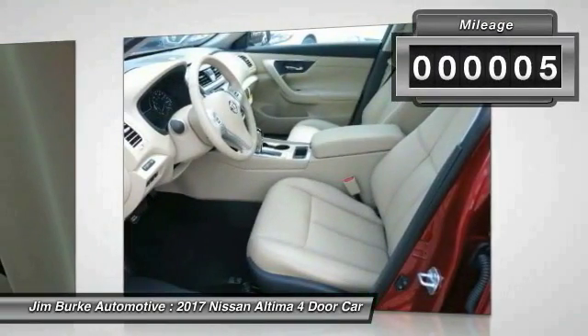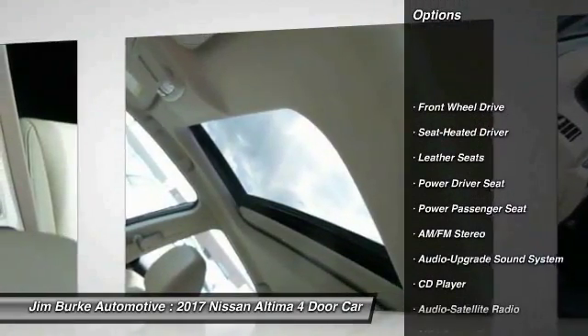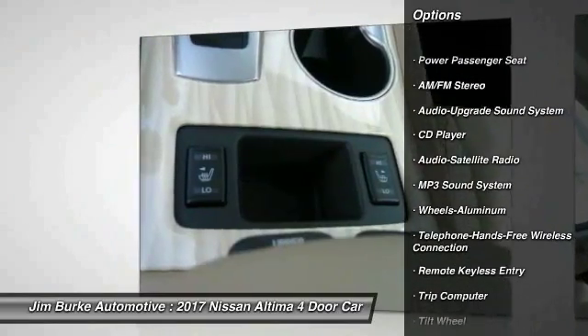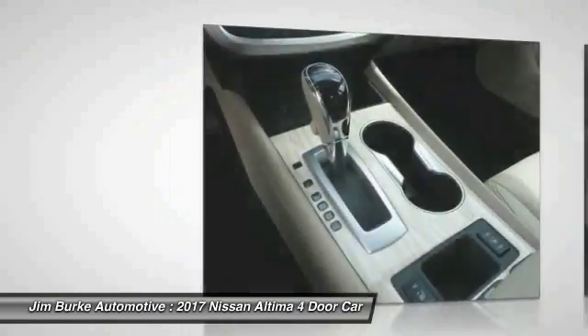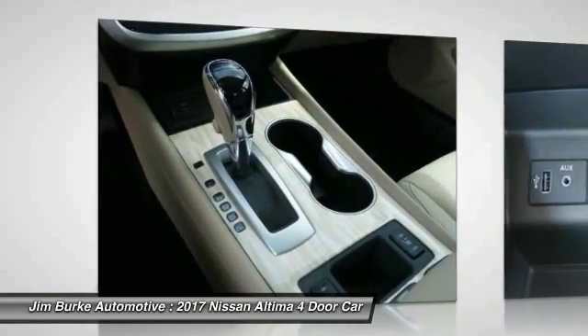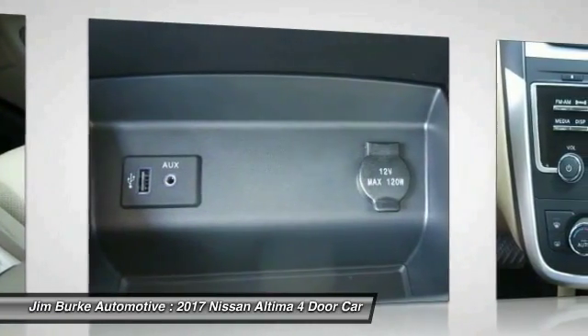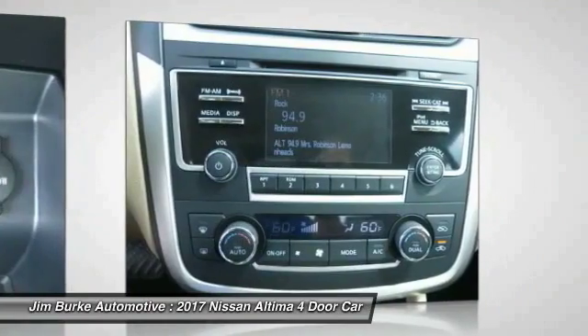Here are some of this vehicle's great options: power passenger seat, traction control, anti-lock braking system, Bluetooth wireless data link for hands-free phone, air conditioning, power steering, HomeLink garage door opener, aluminum wheels, cruise control, climate control, and automatic transmission.